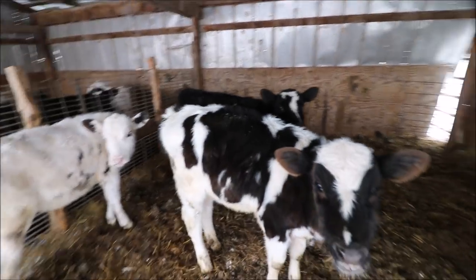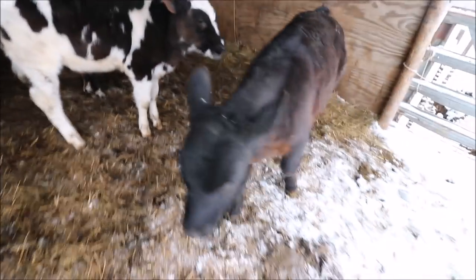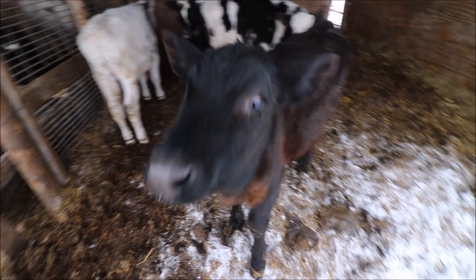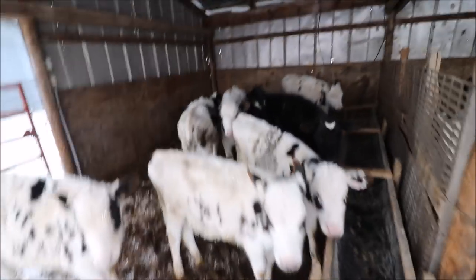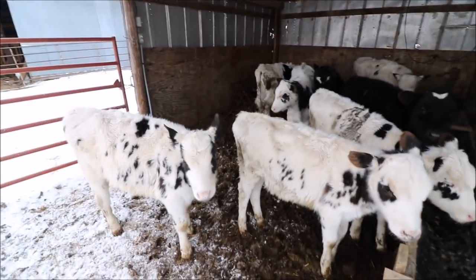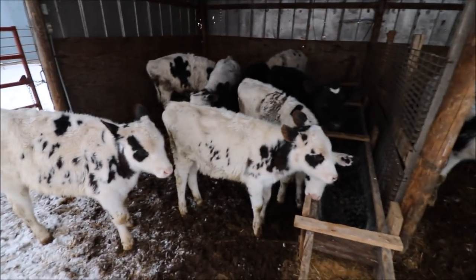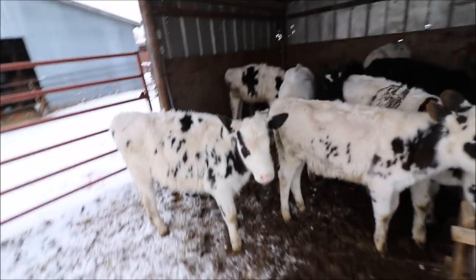So these are the calves. If you want a little size update, they all look pretty good. They are growing, but I'm around them every day so it's hard for me to know how much they've grown.